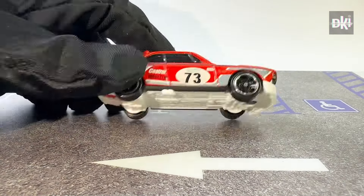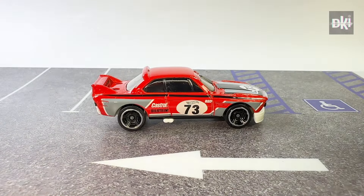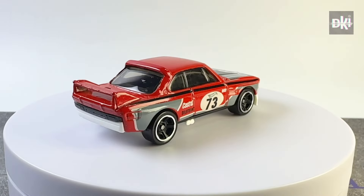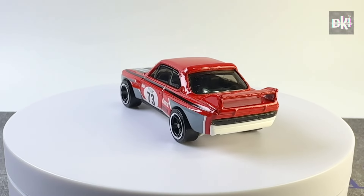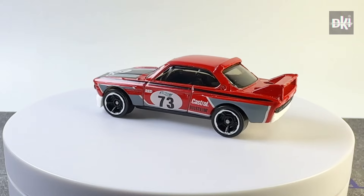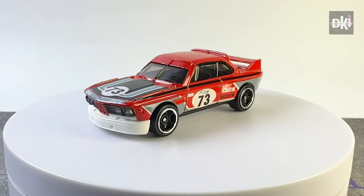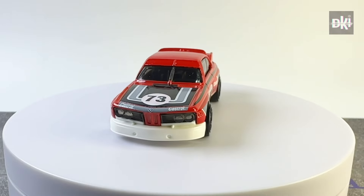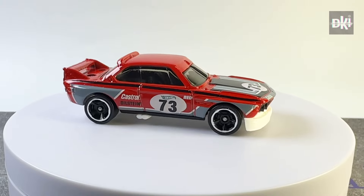Hot Wheels released this Target exclusive in 2022 as part of the Red Edition models. It has a white plastic base and red body color, with smoke tinted windows and black interiors. It has grey and black detailing, the number 73, and the Bilstein and Castrol logos as tampos on both sides and the hood. Its wheels are MC5s with chrome rims.